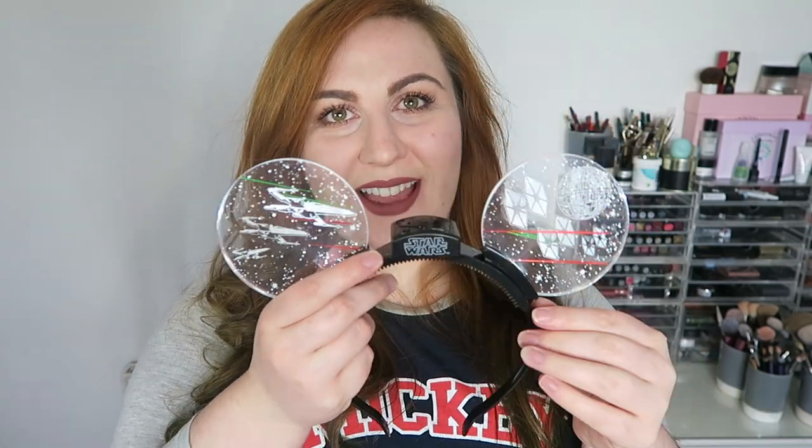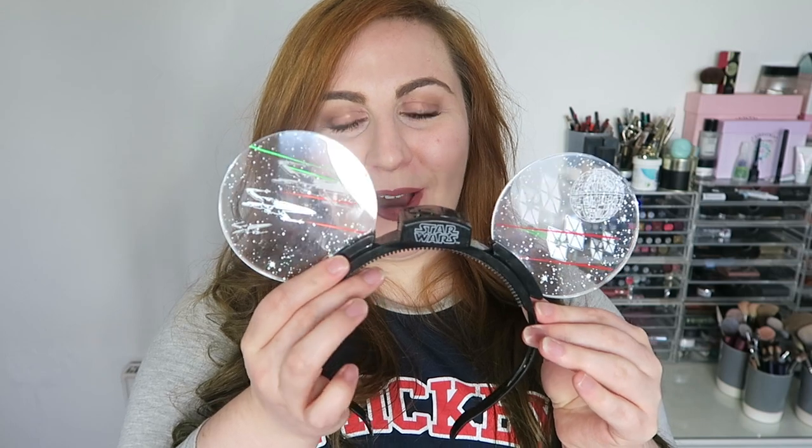I also bought some new ears while we were away. They do light up and flash, so when it's dark in the park at night it was really cool. They are Star Wars ears — you can probably tell — and I love them a lot.